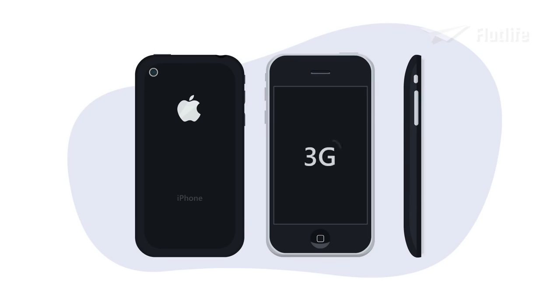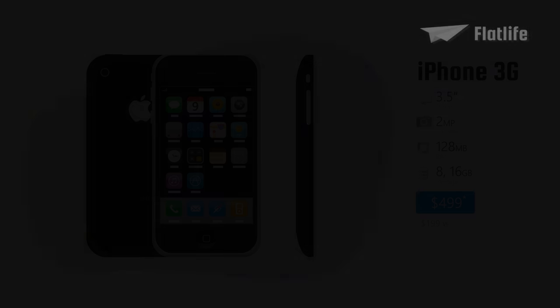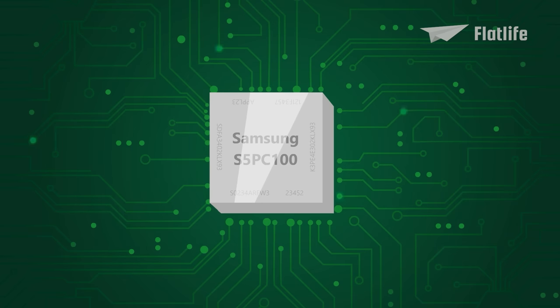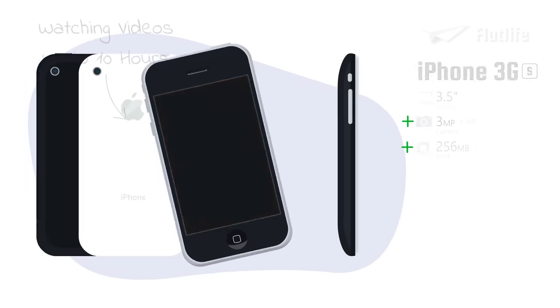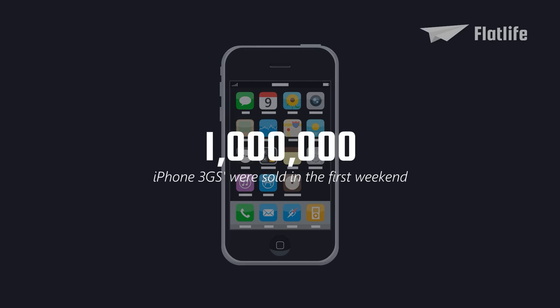One of the 3G's main features was being able to connect to 3G networks, which significantly improved the speed of mobile internet. It was also the first iPhone with a built-in GPS and the App Store. In 2009, Apple released the iPhone 3GS, with the S standing for Speed. Due to a new chip and double the RAM, Apple claimed the 3GS was twice as fast as its predecessor. It came with an improved battery, allowing users to watch videos for up to 10 hours. The camera was upgraded to 3 megapixels with a 32GB storage option, but the starting price was $599. The iPhone 3GS became a huge success — over 1 million units were sold within the first weekend.